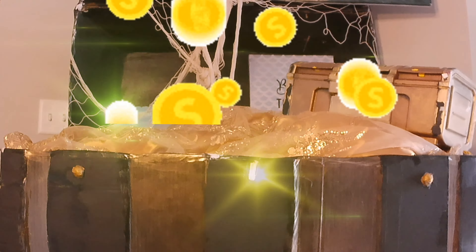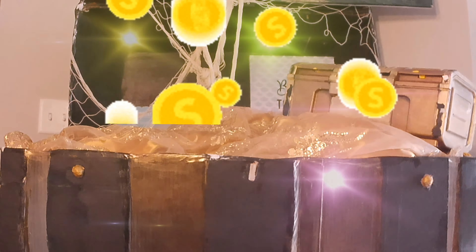Welcome to a fun episode of what's in my treasure box. Oh my goodness, I can't wait to see. Let's go check it out.